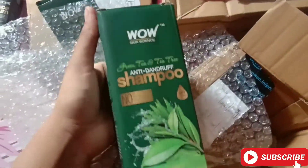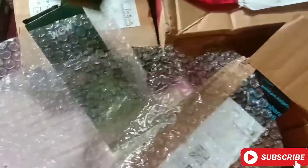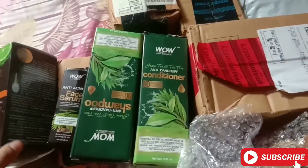We also get the WOW Skin Science tea tree shampoo and the tea tree conditioner — so those two are a combo. Plus the serum and the Vitamin C face mask. So these are all the products we got in the first box.